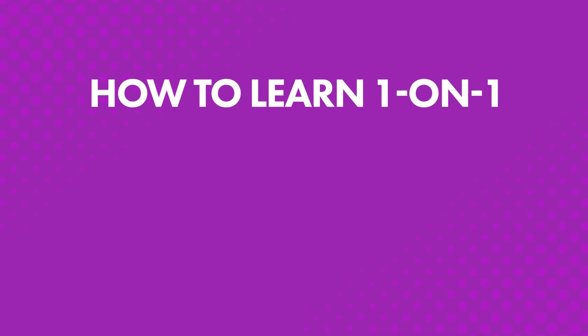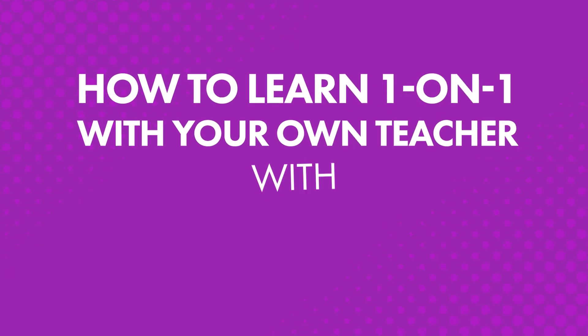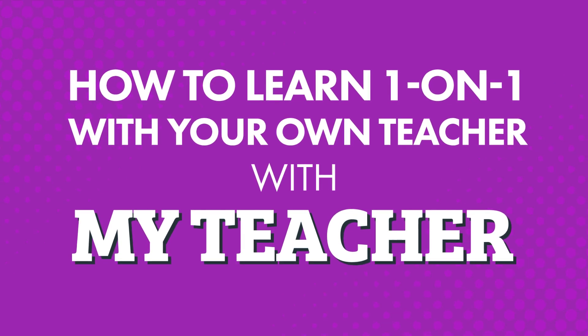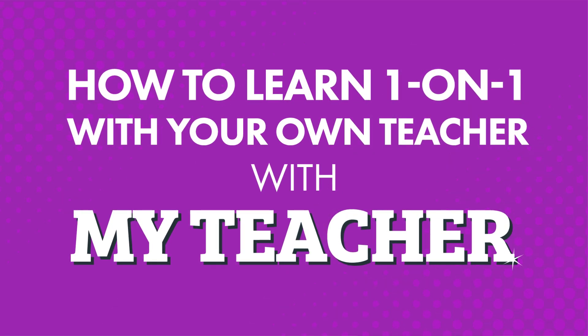That's why with our program, you get access to your own teacher with a study tool called My Teacher. So you can learn with your own teacher at your own pace, anywhere, anytime.